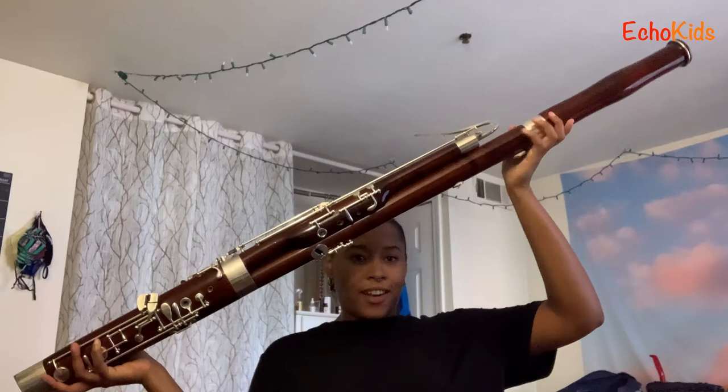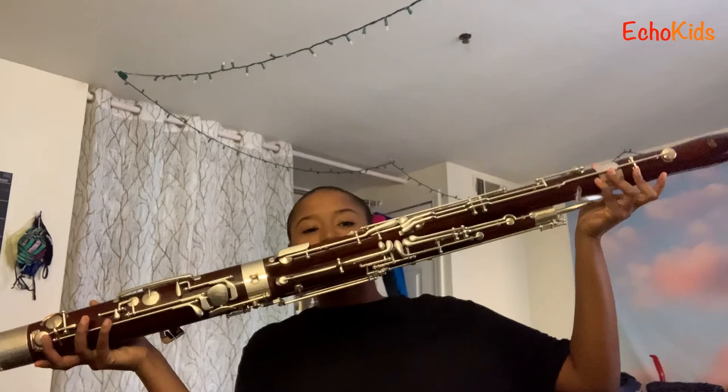First things first, I want to show you this whole instrument. It's pretty big, it's really long, so I'm going to have to move out of the frame a little bit so you can see it. But this is the bassoon — this is the front side, this is the backside. So a lot of keys, a lot of things going on. And as you can see, it's really, really, really long. It's really big.